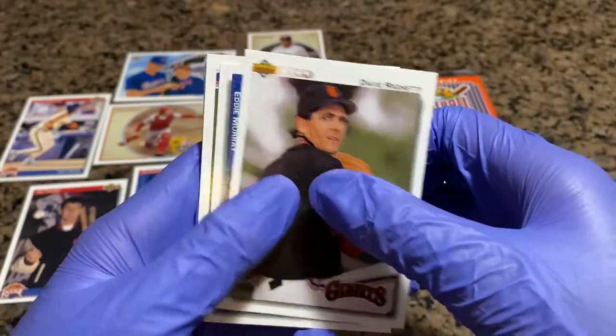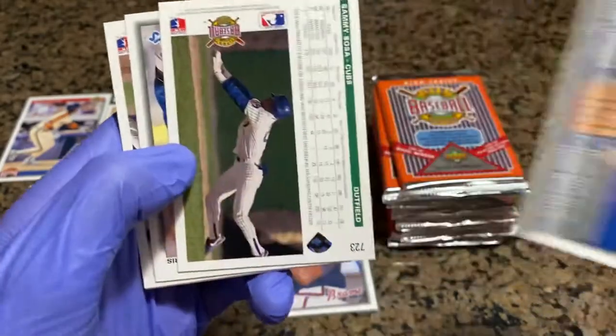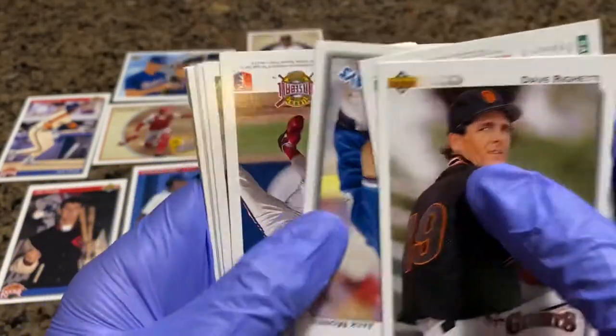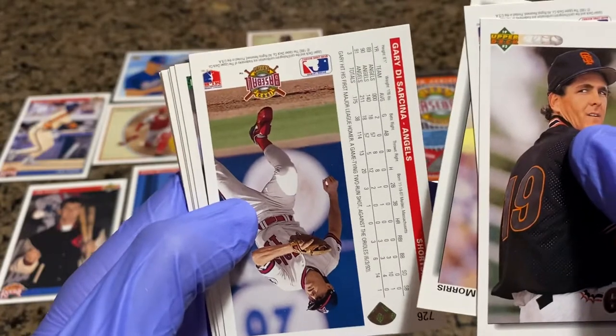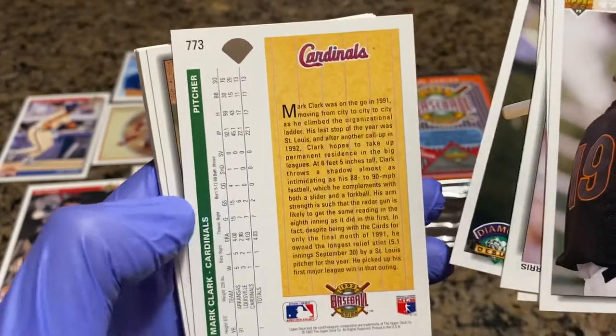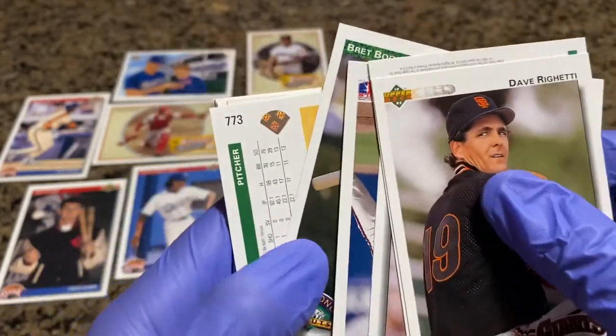Dave Rigetti. Eddie Murray Home Run Club. Sammy Sosa. Jack Morris. Gary DeSarcina. Brett Boone. Diamond Debuts. So tell them about the Rigetti story when you're opening the next bag.